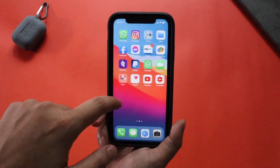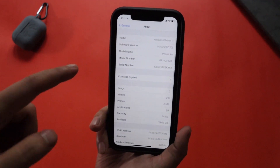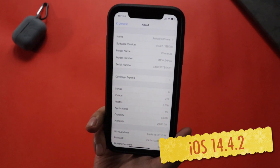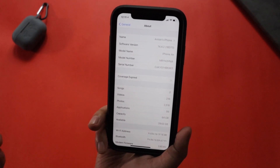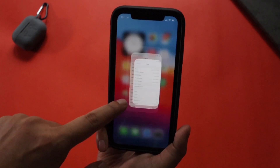Let me go to Settings, then General, then About. As you can see, it is running on iOS 14.4.2 stable version, and the build number is 18D70. This iOS 14.4.2 update came after iOS 14.4.1 as a security patch from Apple.